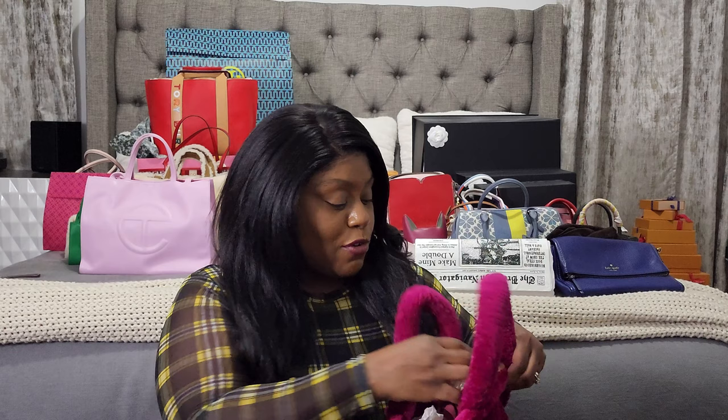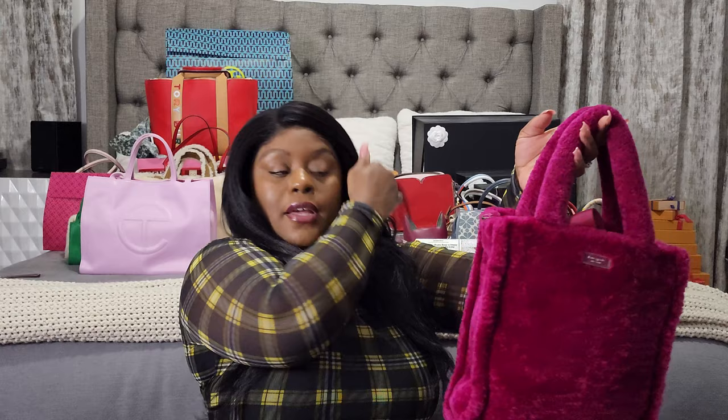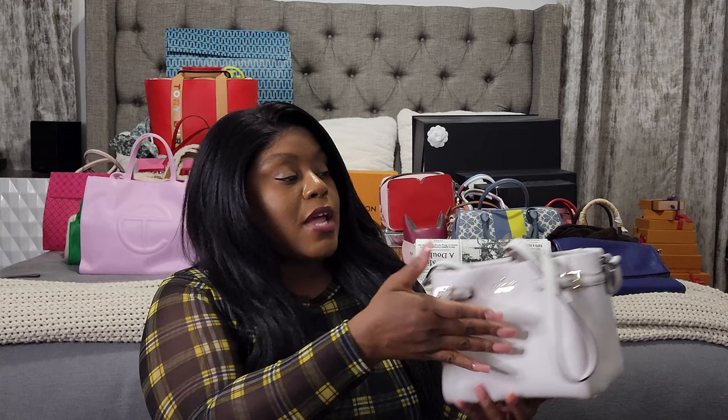Next is the Margo Convertible Crossbody bag in yellow — and I also have her in lavender. This cutie is actually the Romy Croc Embossed Mini. I purchased the Berry Blitz Sam Fluffy Medium Crossbody Tote around Christmas time — it's adorable, makes a statement, and I'm all about how it feels. And last but not least from Kate Spade is my Carson Cobble Hill shoulder bag.